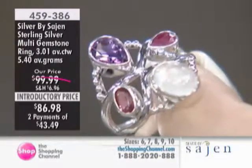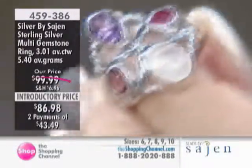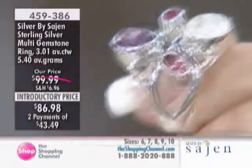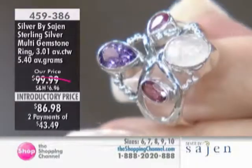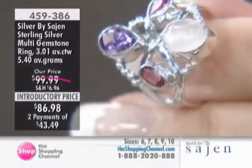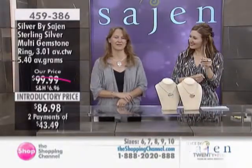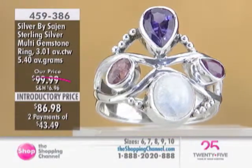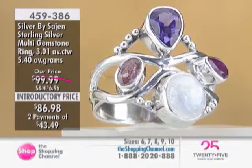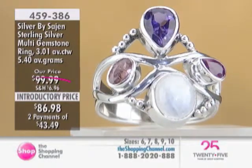It's $43.49 on EasyPay to get that home. Beautiful color play coming to life — it's amazing how harmonic the colors are together. And look at the quality while we're up close: that amethyst, just rich berry color. The pink tourmaline oval, that beautiful pink. The ruby — that faceted ruby. And the rainbow moonstone, which picks up on all those colors and flashes its own colors from within. And that's an African amethyst — gorgeous. You're going to get that richness.